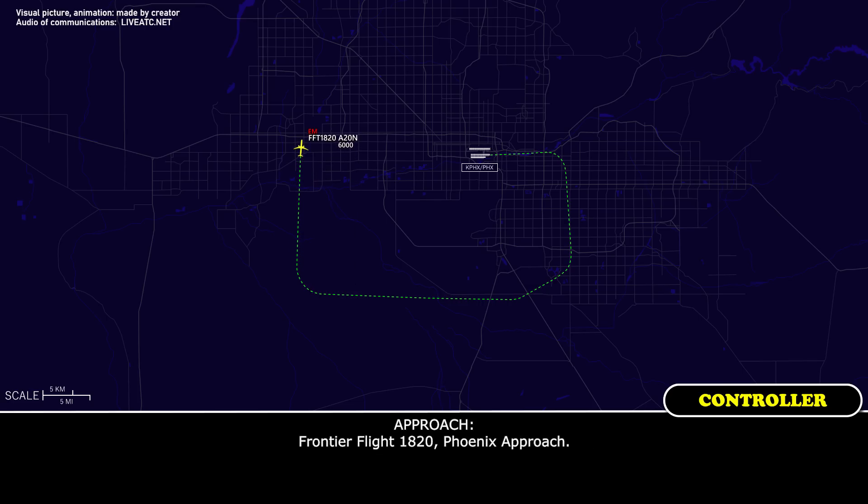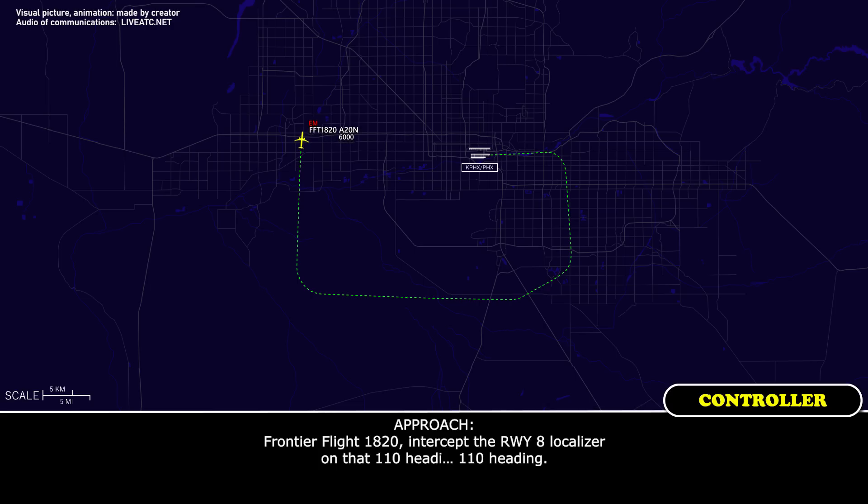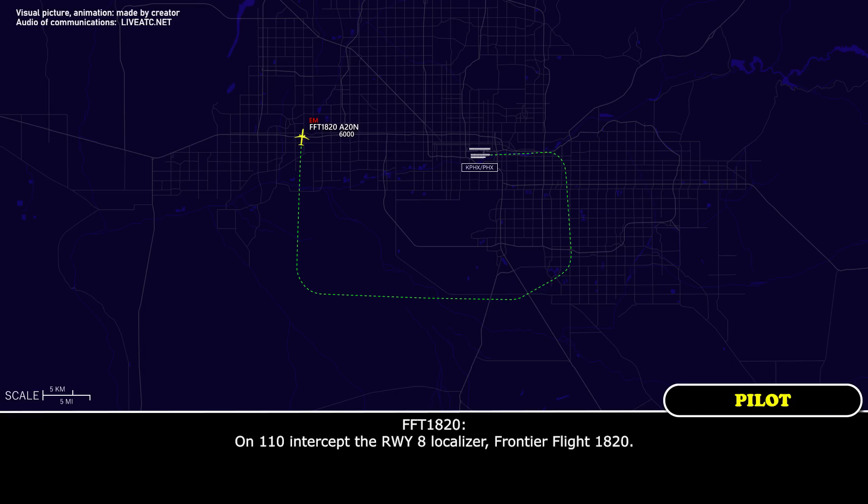Frontier Flight 1820, Phoenix Approach. 1820, go ahead. Frontier Flight 1820, turn right heading 110, vectors final approach. Right, turn heading 110, Frontier Flight 1820. Frontier Flight 1820, intercept the runway 8 localizer on that 110 heading. 110, intercept the runway 8 localizer, Frontier Flight 1820.